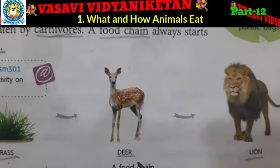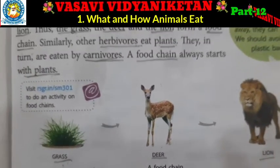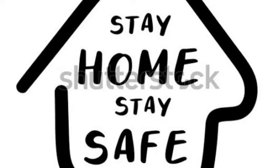Grass — Deer — Lion. A food chain always starts with plants. Ok children, I hope you all understood. Thank you. Stay home, stay safe. See you. Thank you.